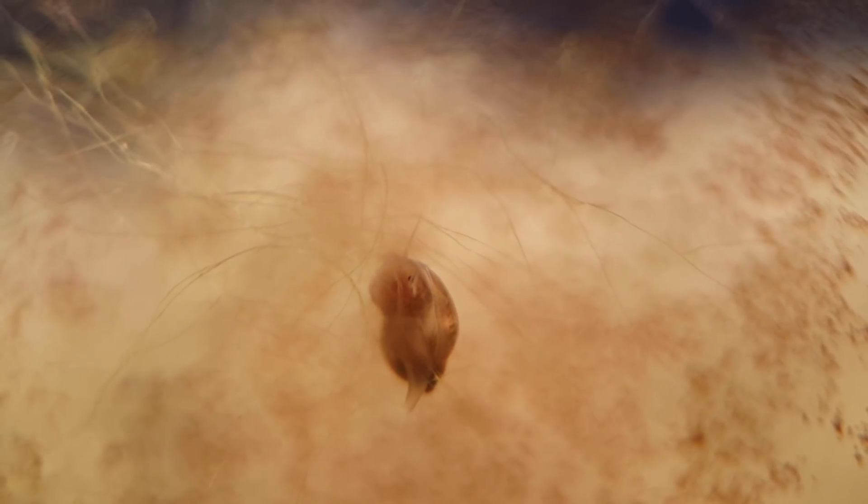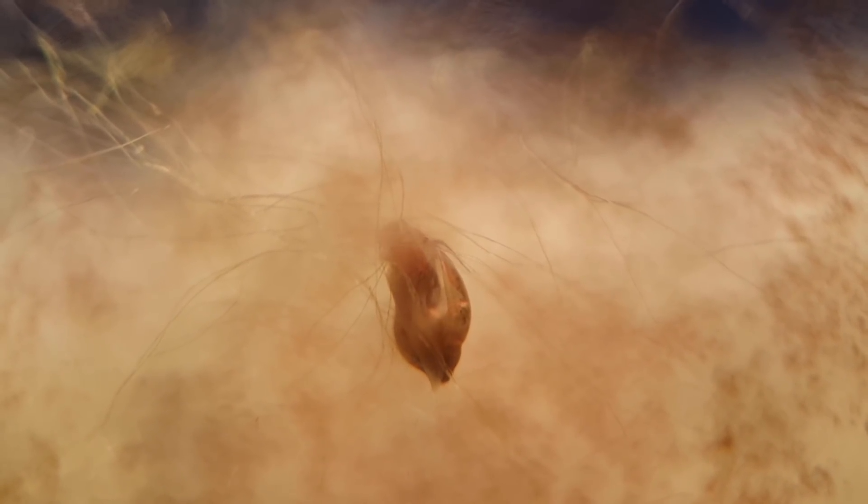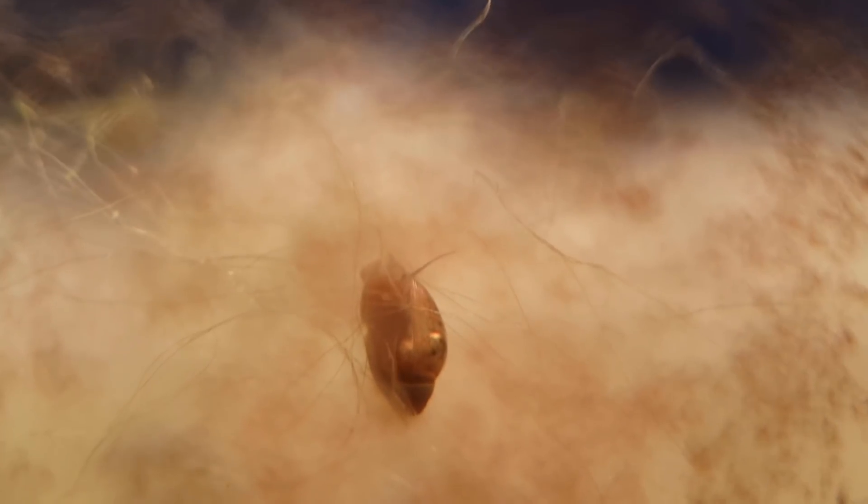This ecosphere is still doing very well, and it still has lots of life in it, like this bladder snail you see here, climbing in the dense forest of algae. Quite a good climber, isn't he?